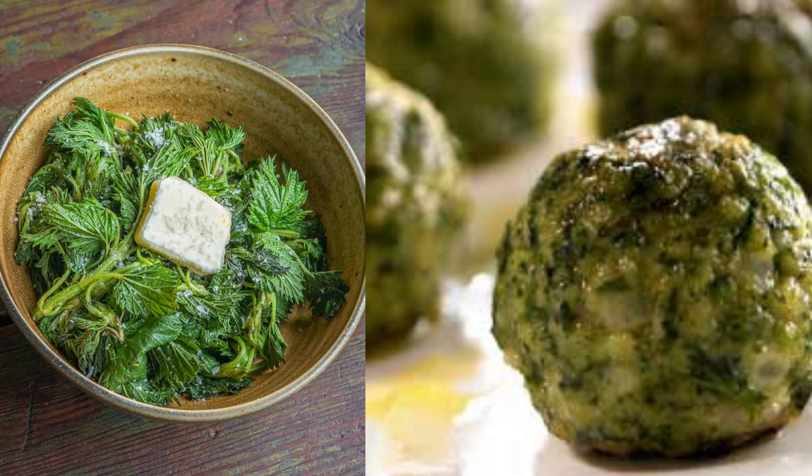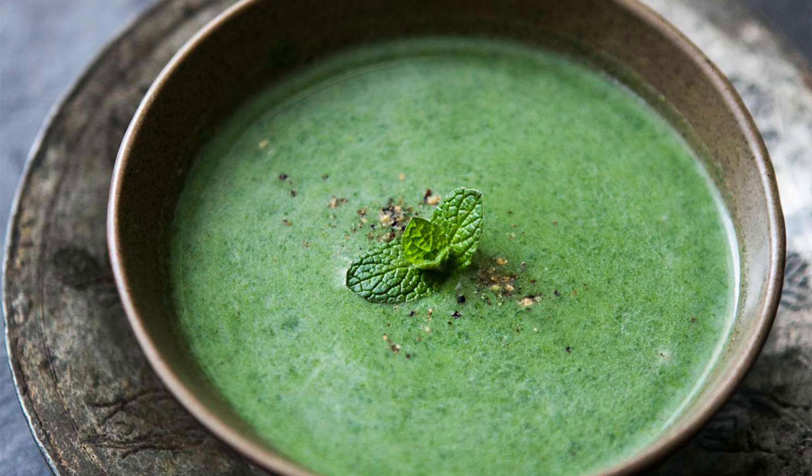Once you've harvested your nettles safely, it's time to get creative. Nettles have a surprisingly delicious flavor, often described as a combination of spinach and cucumber with a slightly earthy note. Young leaves can be enjoyed in stir fries or blended into smoothies for a nutritional boost. Blanched nettles make a fantastic filling for ravioli or dumplings, and their cooked leaves can be used to create a vibrant green pesto.